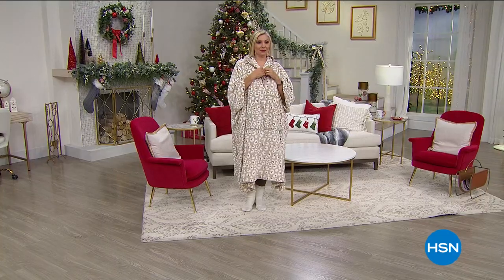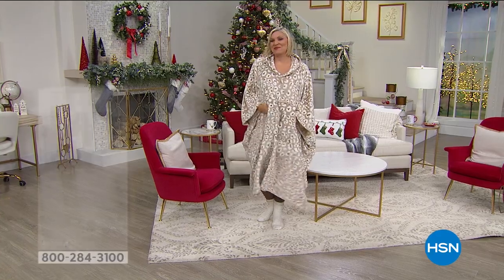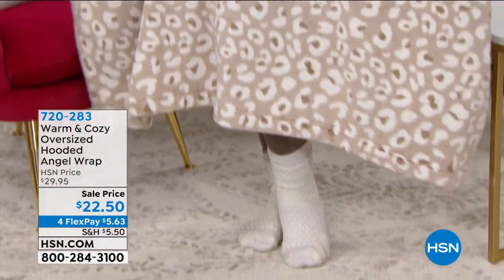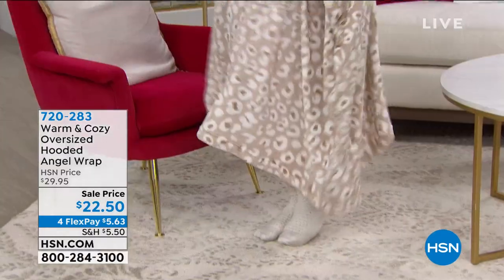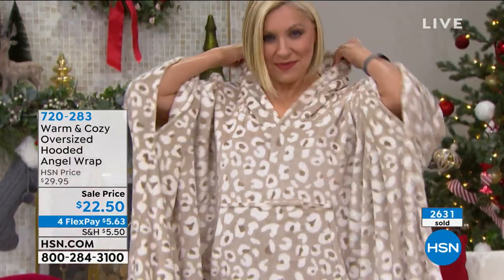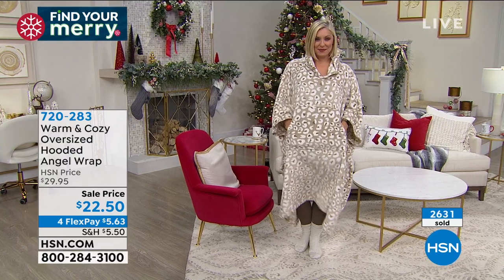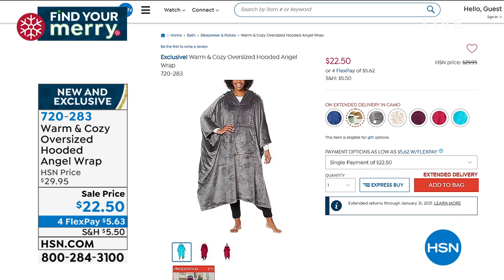We're going to jump in with a promotion. Here is our angel wrap that Andrea's wearing. The angel wrap is going to be coming up in the show, and it comes in lots of gorgeous colors: blue, camo, gray, leopard, purple, red, and turquoise. That oversized hooded angel wrap is just $22.50. One size fits most, machine washable. It has a hooded collar, that kangaroo pocket, oversized pullover angel wrap, and a straight hem — really a great giftable. I could curl up in that right now. Look at the camo — love the camo.